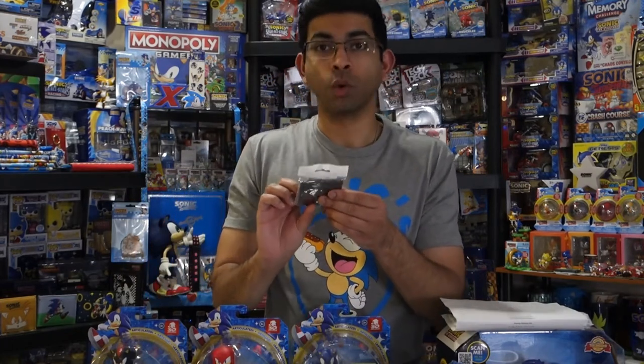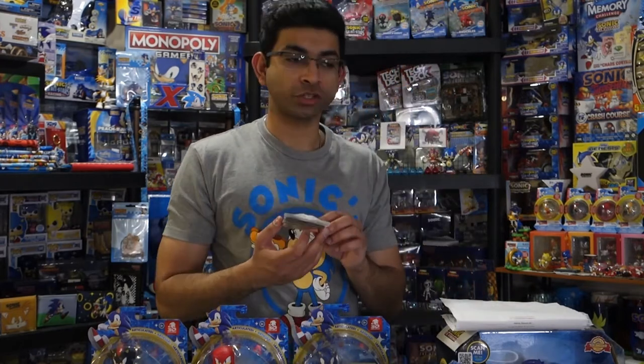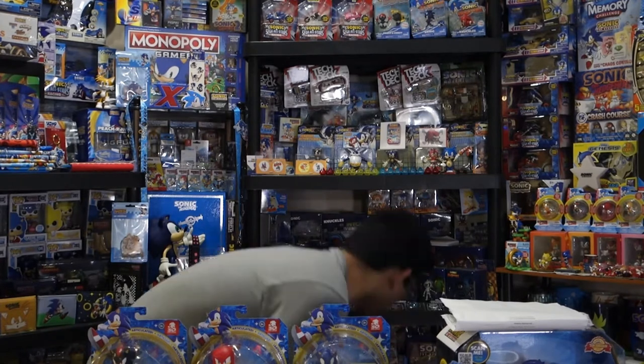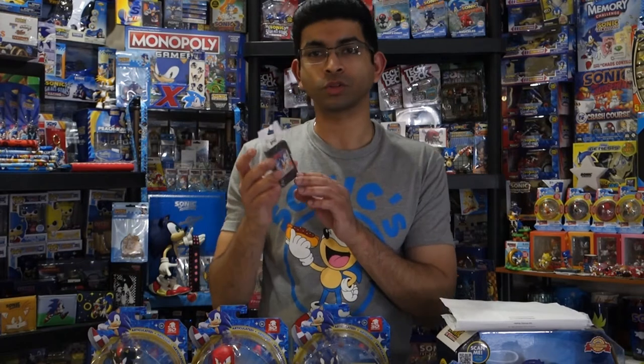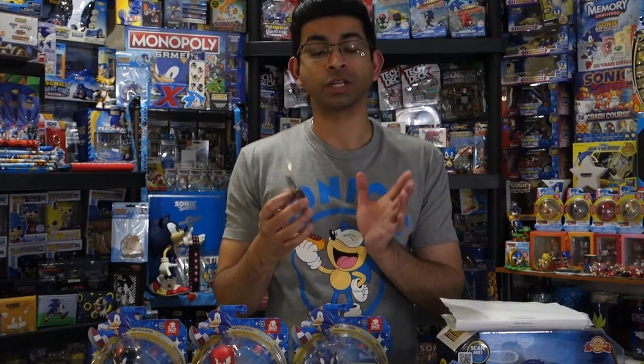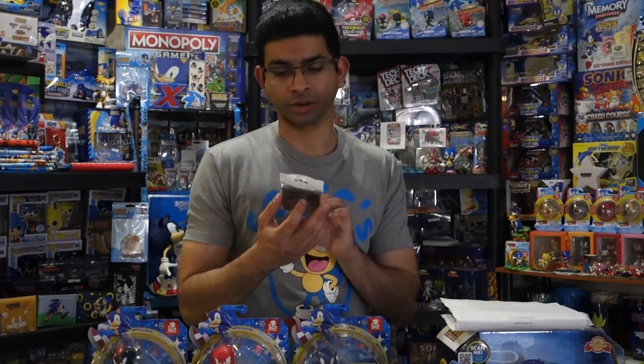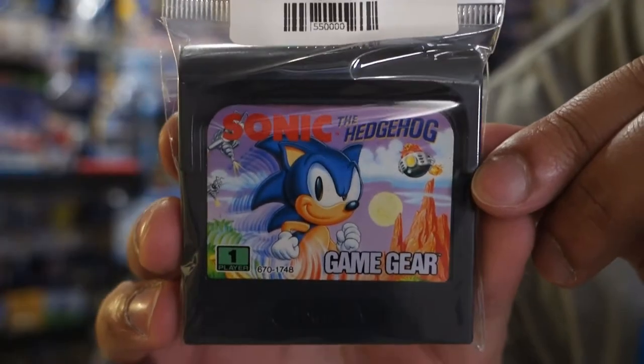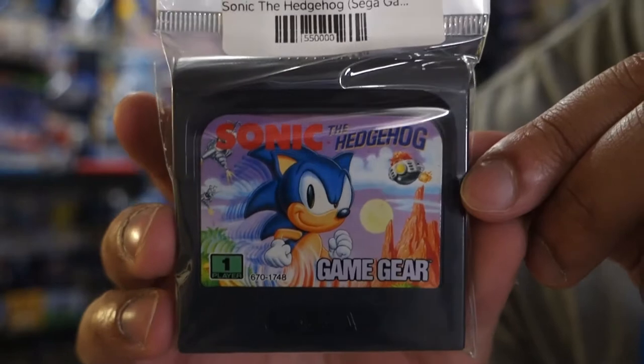Next up, I have a curious item here — it is Sonic the Hedgehog 1 for the Game Gear, the actual cartridge. I have Sonic 2, Sonic Chaos, and I finally found Sonic 1. It was in a local store at the mall. It was a lot cheaper than usual — it was $6.99, and online I think it's around $12, so I went ahead and picked it up. I love these classic designs.